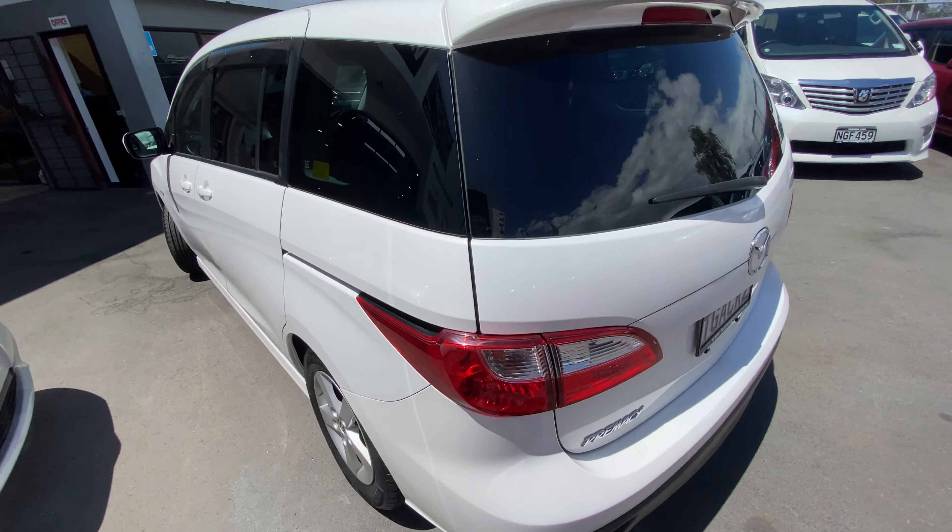Body kit, alloy wheels, rear spoiler. Really nice tidy vehicle. Brand new set of rubber on it — that means tyres.